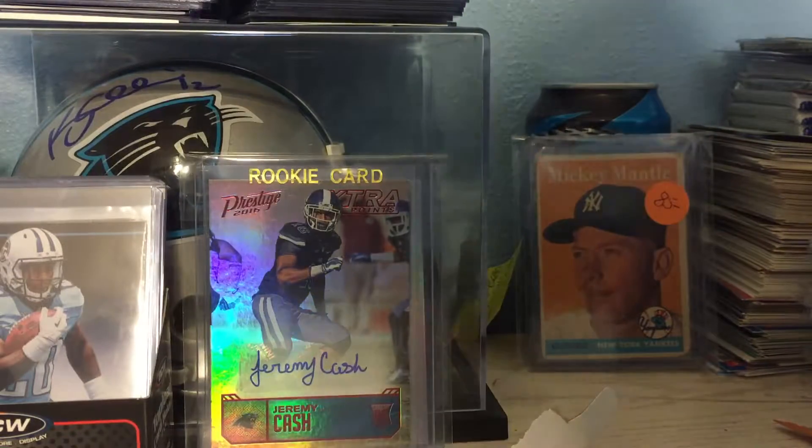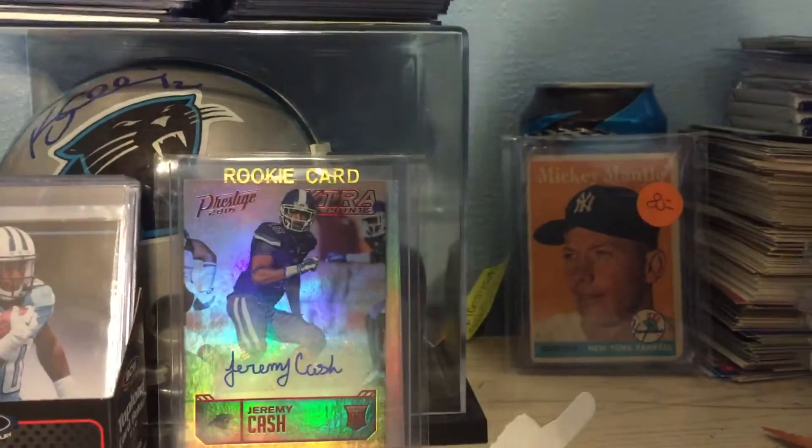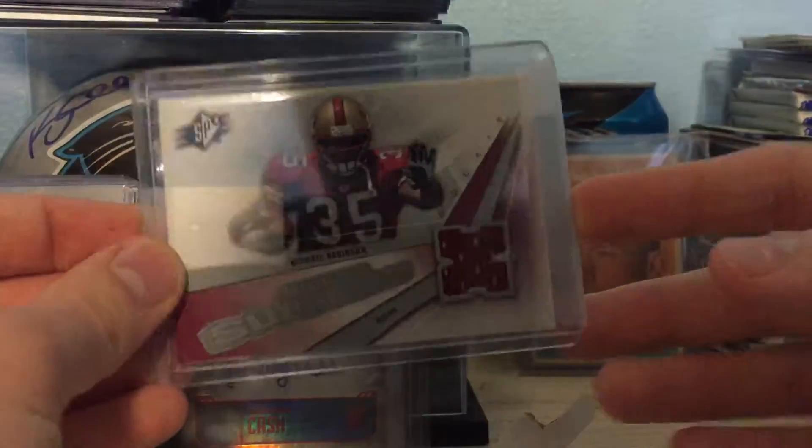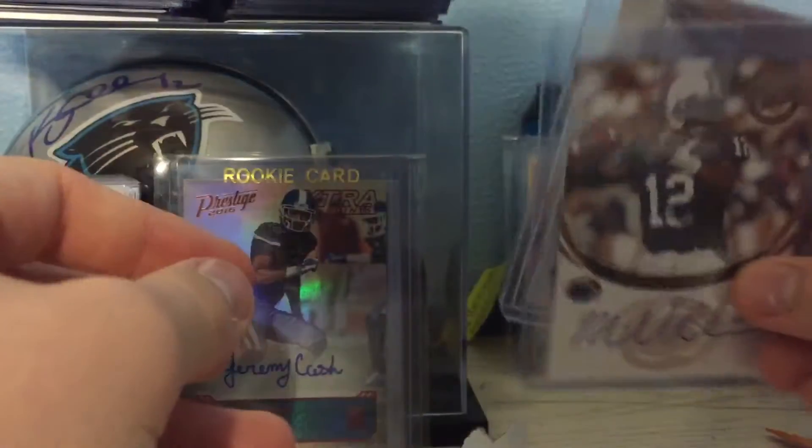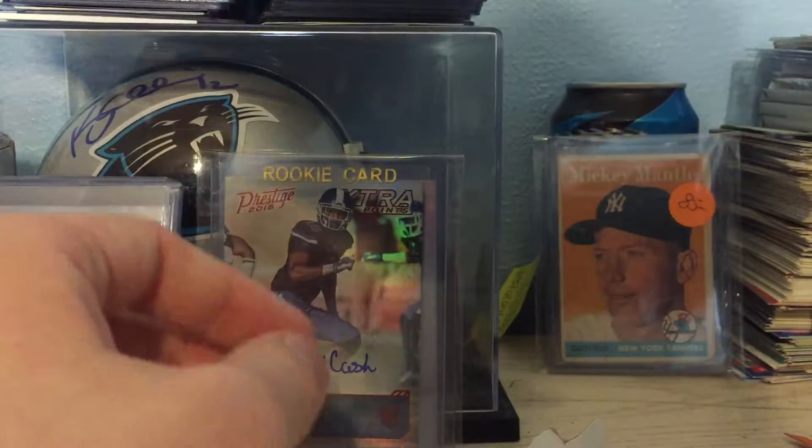I had a 2006 SPX Swatch Supremacy Rookie Relic — Michael Robinson. And then I had a 2006 Press Pass Rookie Auto — Michael Robinson. I'll put that right there. Two different PCs.